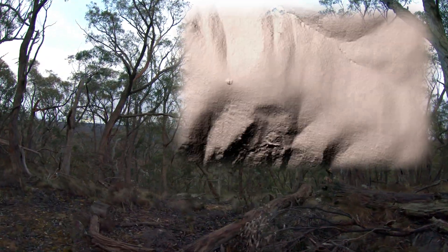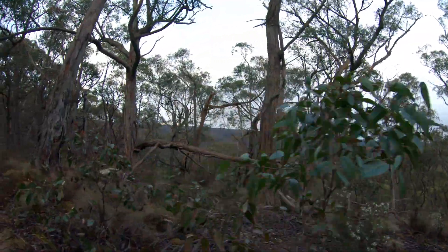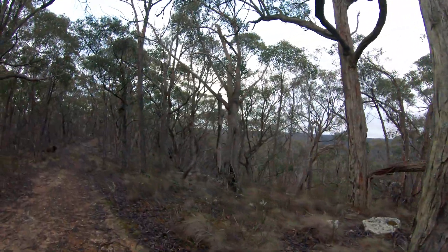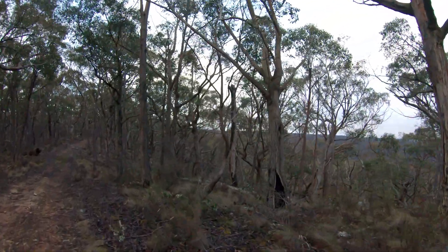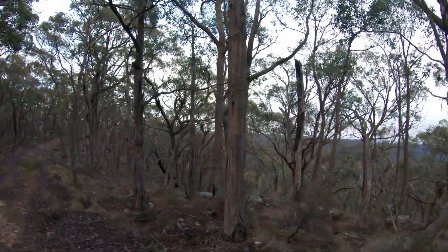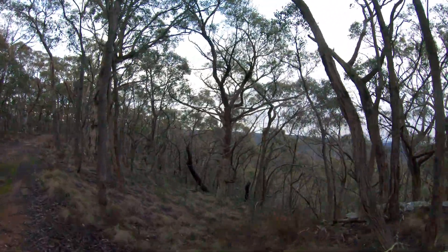It's got a fairly big waste rock pile on top of it. I'll have a look because it sticks out - it's like a pimple on an elephant's back, really. That's what it kind of looks like.